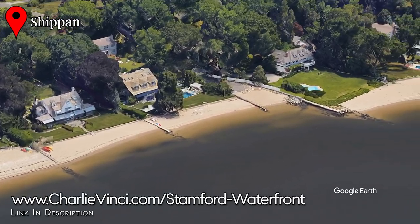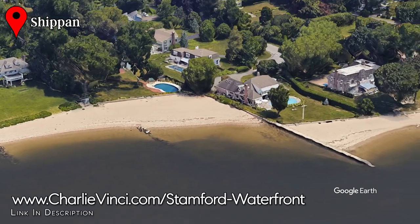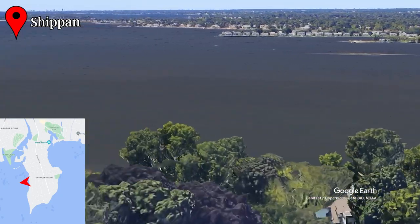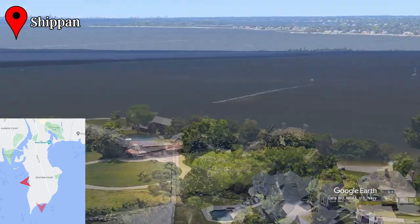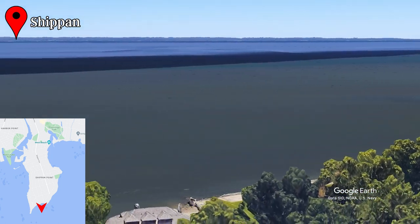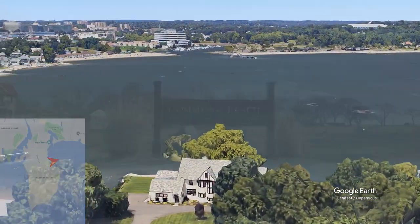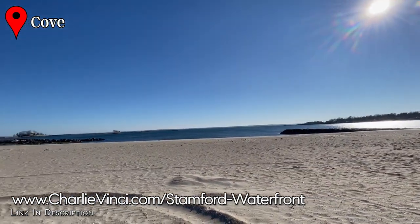And if you want the ultimate waterfront home — one with a sandy private beach right in front of the house — Chappan can offer some excellent options here too. To the west, views are of the previously mentioned Dolphin Cove, with Old Greenwich off in the distance. To the south and southeast, you have sweeping views of Long Island Sound. And to the northeast, you look over the Cove neighborhood and Cummings Beach. Cummings is a large public beach with easy access and plenty of parking.